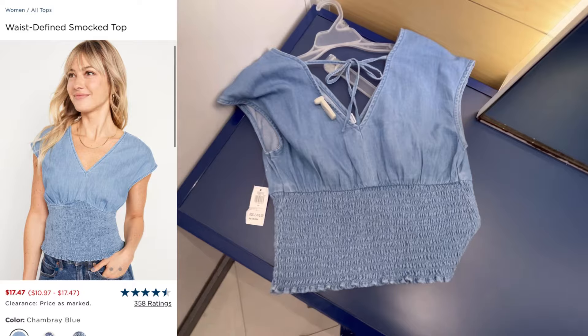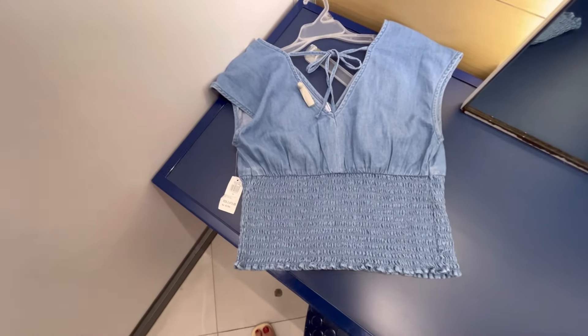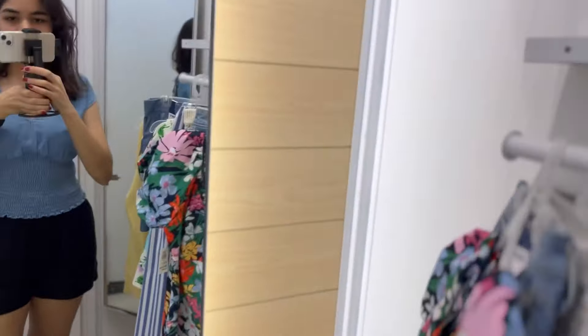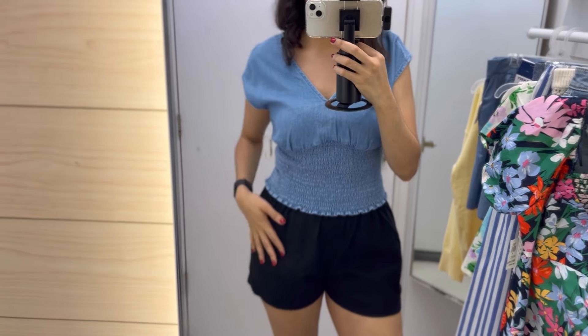Now we have this denim top — I am excited to see how this fits. I feel like it would look super cute with some white linen pants. I love this — it's so different, I don't have anything like this in my closet. It's so cute and flattering. I feel like I would pair this with some white pants instead of black ones.